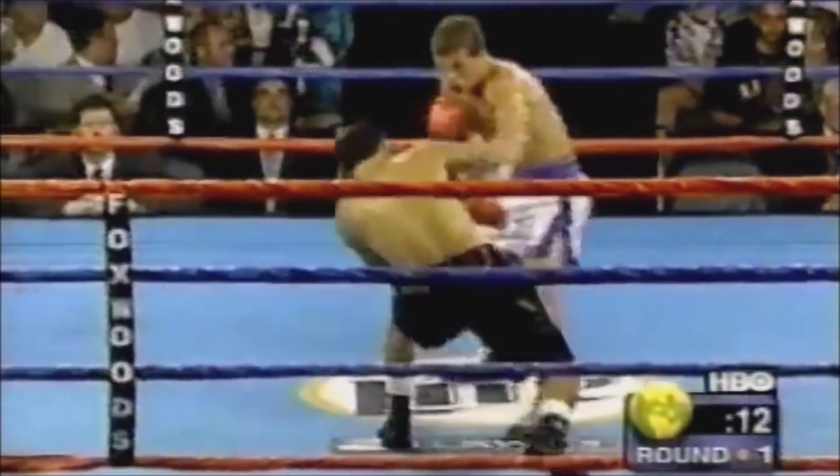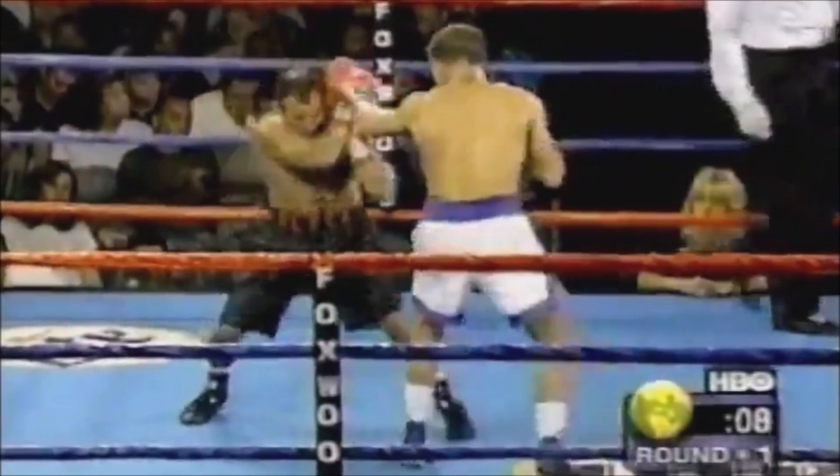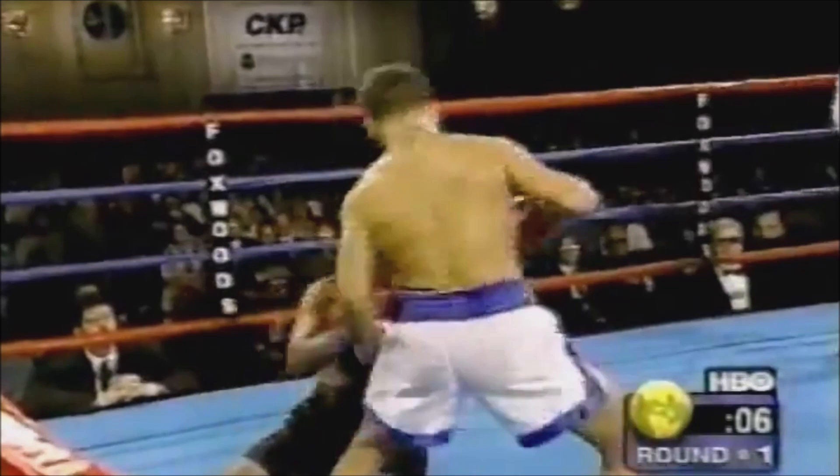Yaddy's showing good patience with his jab tonight. Yaddy moving and boxing as round one comes to a close.